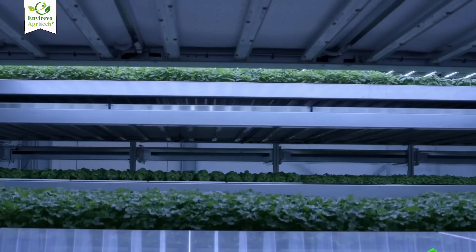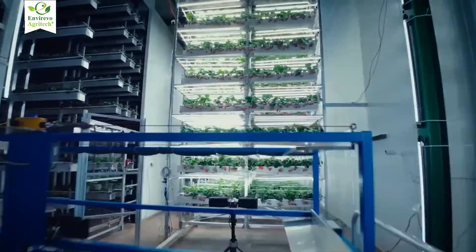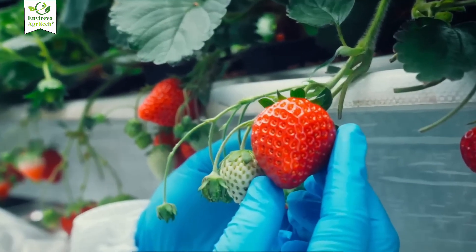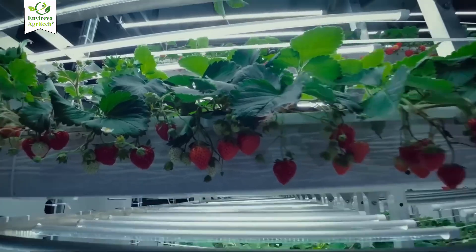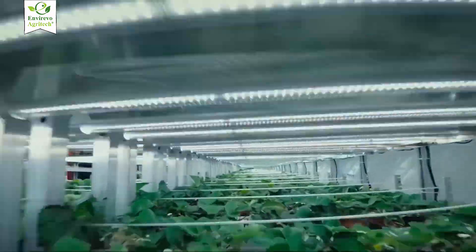By doing this, we can grow significantly more produce per square meter, reduce water usage, and bring food production closer to people living in cities. Vertical farming isn't just a futuristic concept — it's happening now, quietly transforming rooftops, empty warehouses, and even shipping containers into thriving farms that feed local communities sustainably.